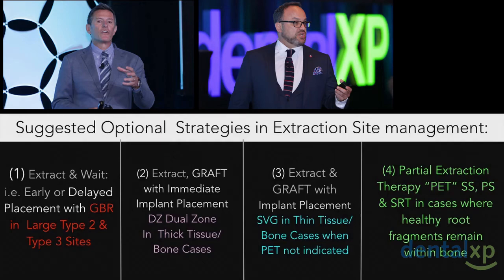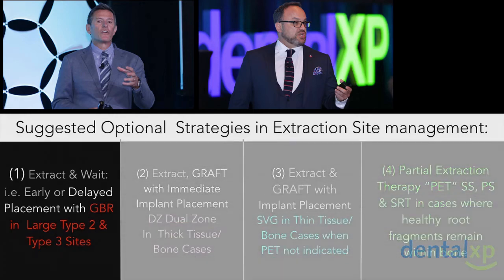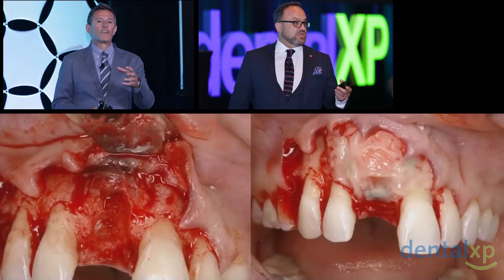Over the course of the next hour or so, we're going to talk exactly about what that means. So let's talk about these defects. Here's a delayed case — we wait 8 to 12 weeks, we come back. This actually looks quite similar to some of the cases Danny showed. We went ahead and placed the implants. We always want to know where the interproximal peaks of bone are because those are going to dictate whether or not the papilla will rebound.